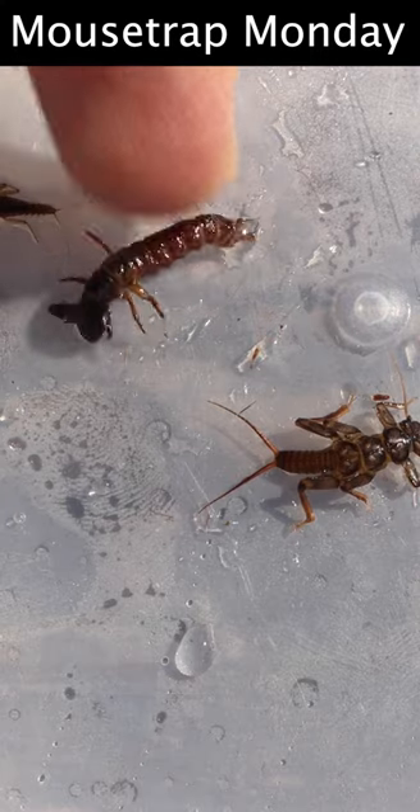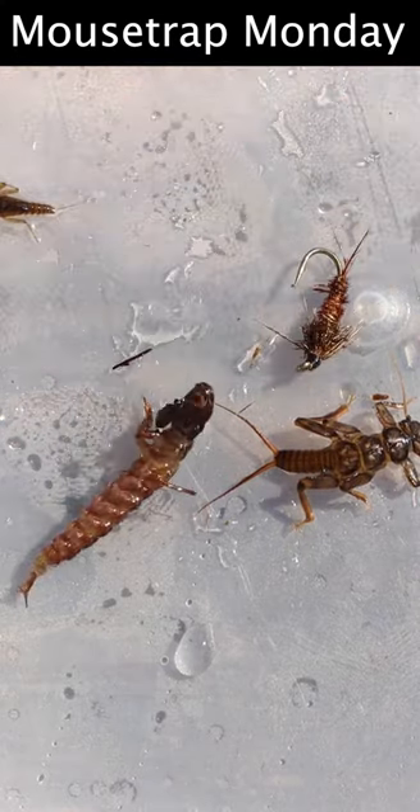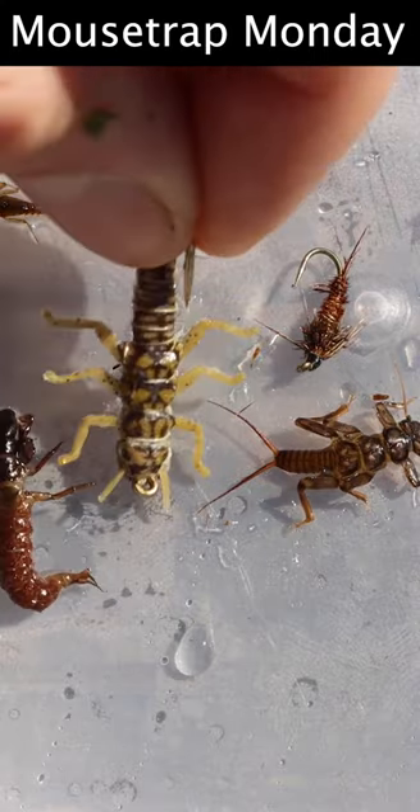In this creek there are quite a few caddisflies and stoneflies — they're brown in color. I have quite a few patterns that should match that, and I also have a very good stonefly pattern.